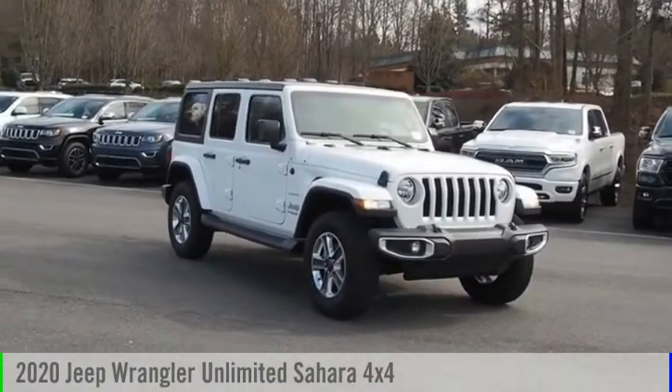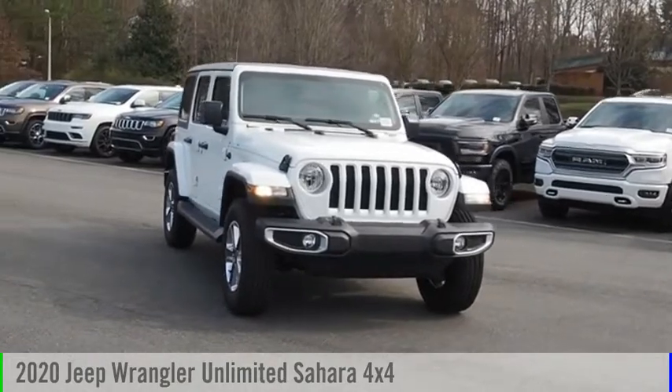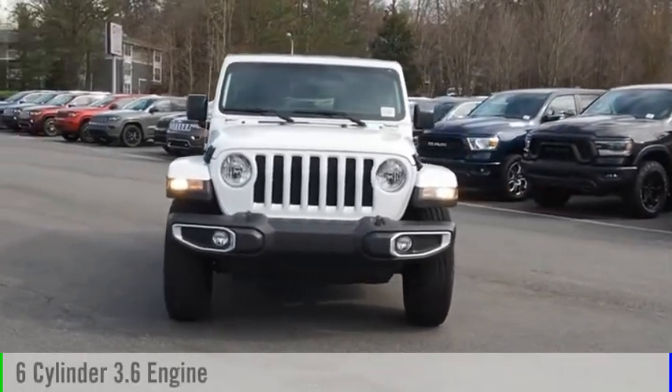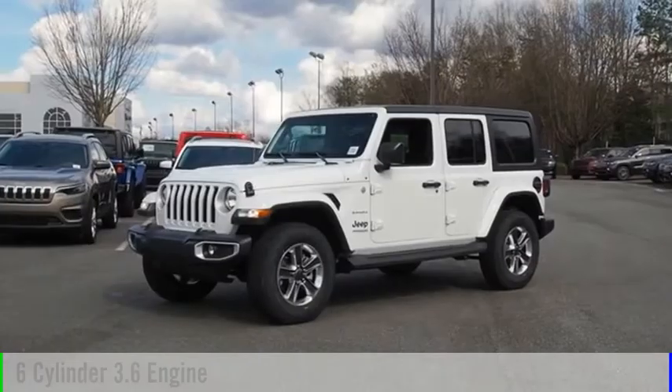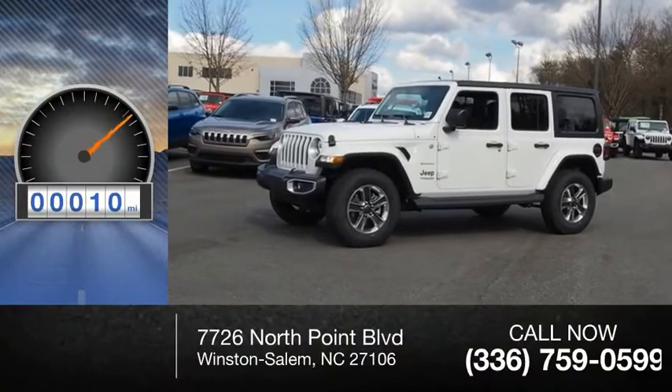Stop by and take a look at the 2020 Jeep Wrangler Unlimited. This vehicle is powered by a four-wheel drive six-cylinder 3.6 liter engine and comes with an automatic transmission. This vehicle has less than 100 miles.